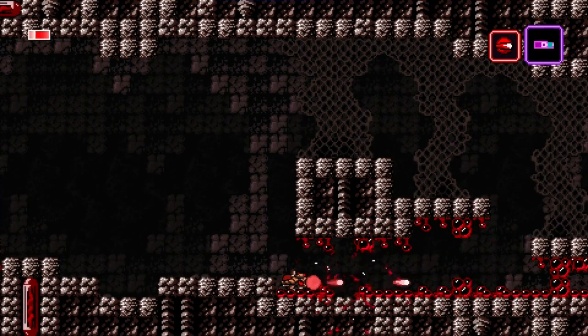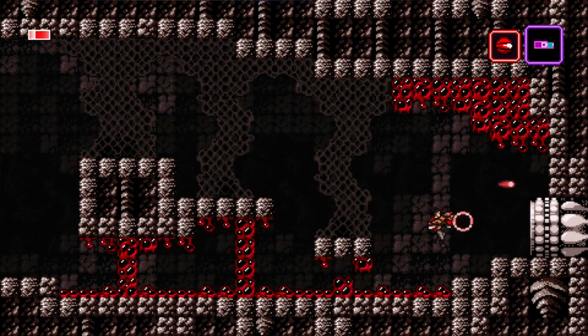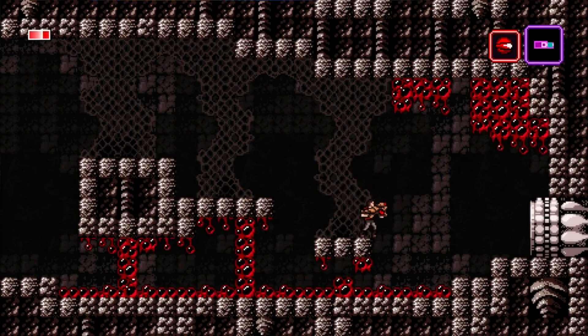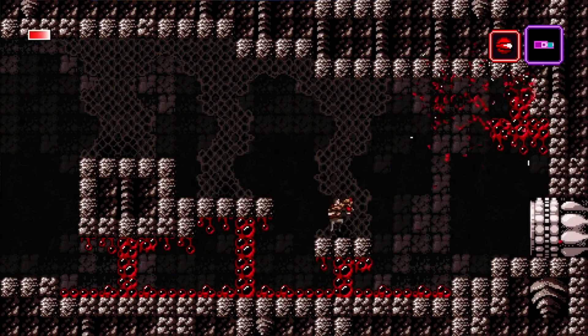We're down to the final three, and it should be no surprise if you're a Wii U collector — you want to find these games. First off, averaging $190 to $200 is Axiom Verge on the Wii U by Limited Run. This was the last Wii U game for a while before Shakedown Hawaii took that title. Axiom Verge on the Wii U is an expensive title, so make sure you try to find that one.